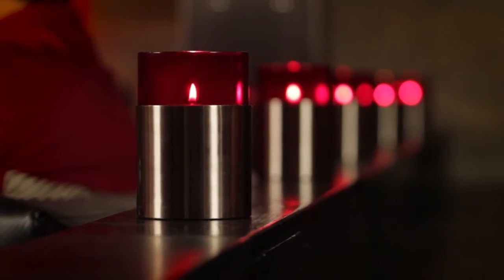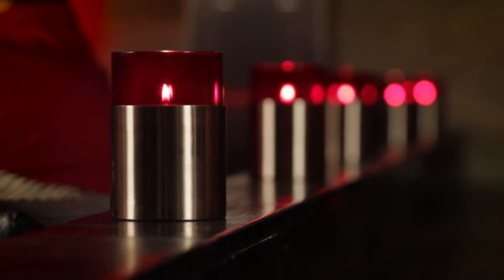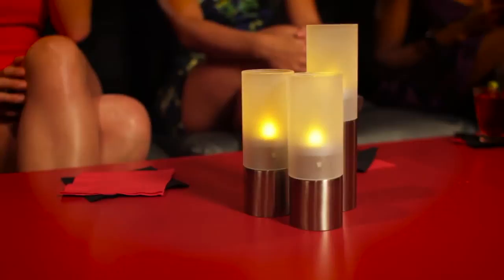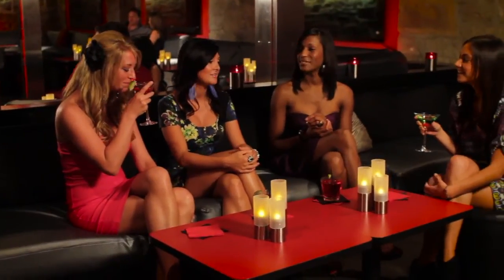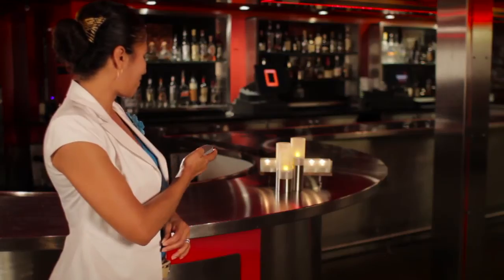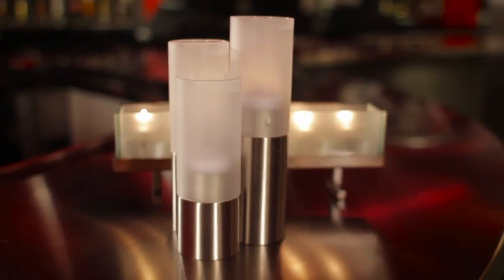We actually use the stainless steel, some red, some of the clear colors because our design is so rich. We have the Ferrari red throughout the property. My favorite are the flameless candles. We set the perfect ambience with just a little remote control — the perfect ambience is just a click away.